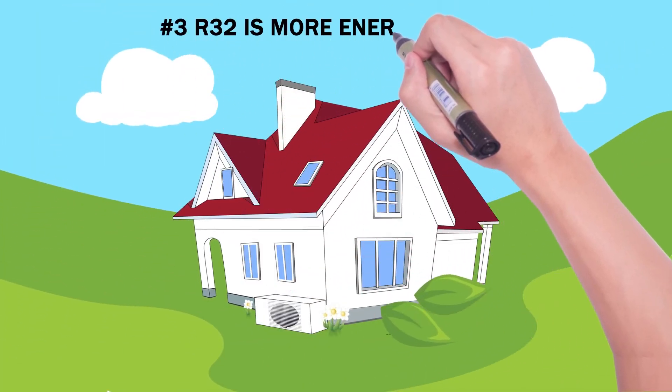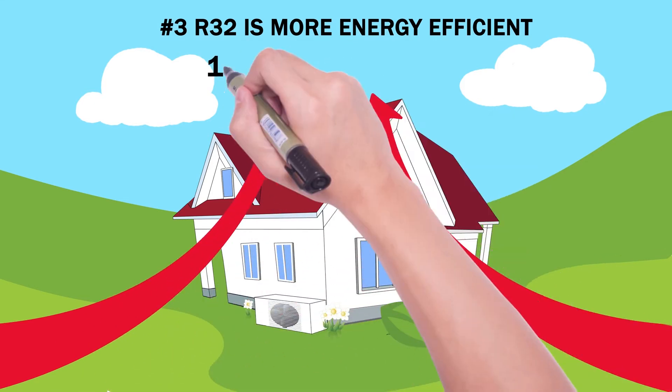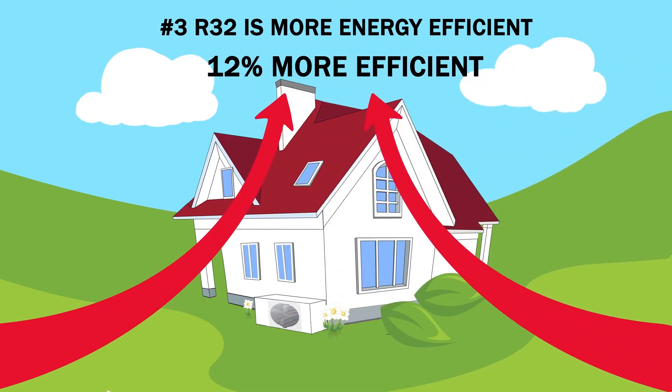Number three: R32 is more energy efficient. In the future, when everyone is using heat pumps, they'll need to be as energy efficient as possible. Heat pumps using R32 refrigerant are up to 12% more energy efficient. And a more energy efficient heat pump is better.